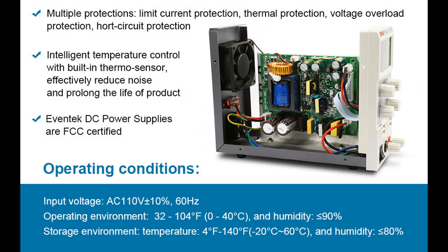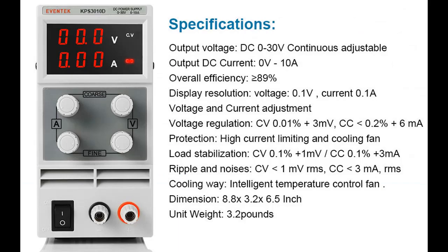CC and CV automatic conversion, lightweight with heavy output. Intelligent temperature control with built-in thermosensor, effectively reducing noise and prolonging the life of the product.